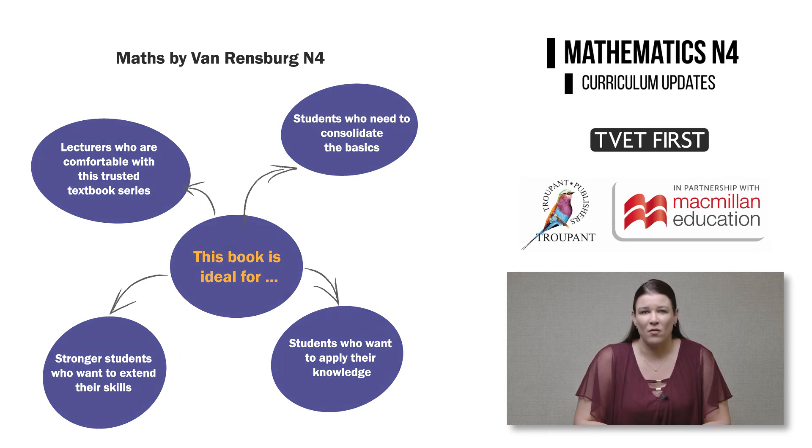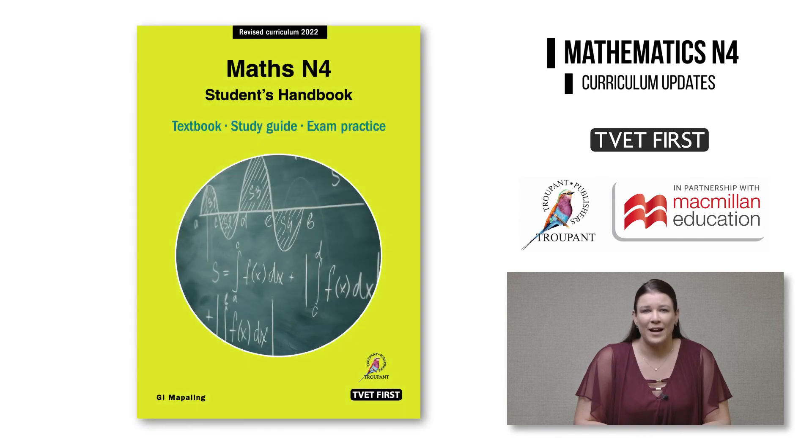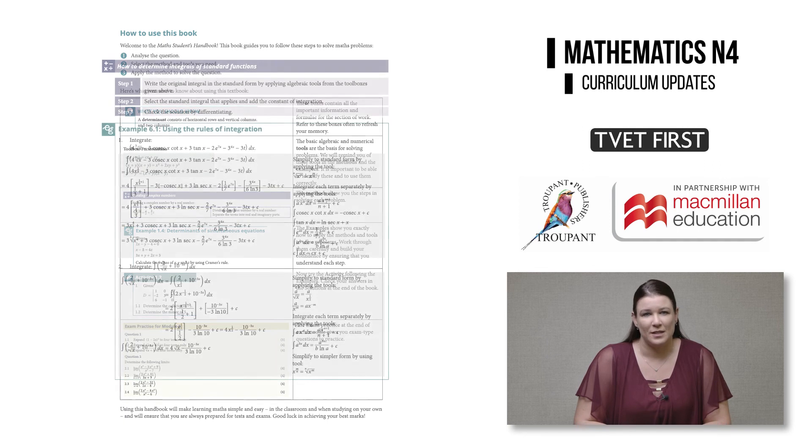I've covered Mathematics N4 and Maths by van Rendsburg N4. Now let's look at our third brilliant textbook, which is the TVET First Maths Students Handbook by Ivan Muppeling. The Students Handbook is a textbook that gets straight to the point with an uncluttered practical approach. The Maths Students Handbook has a simple but effective three-step approach.